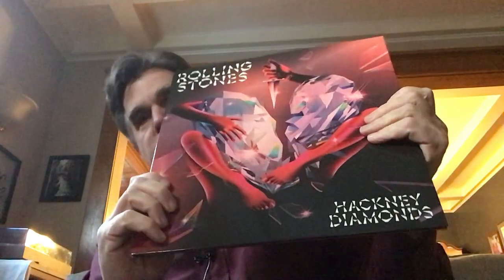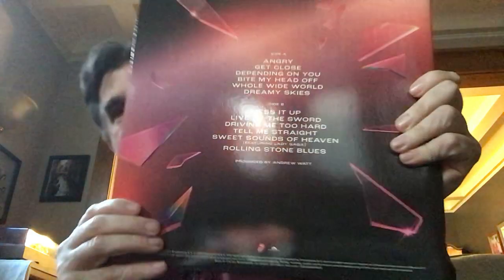There are no hype stickers or anything like that. Let's take a look inside and take a look at the green vinyl. Let's open her up here. I'm just going to take that shrink right off. There we go — it's a nice glossy finish on here.